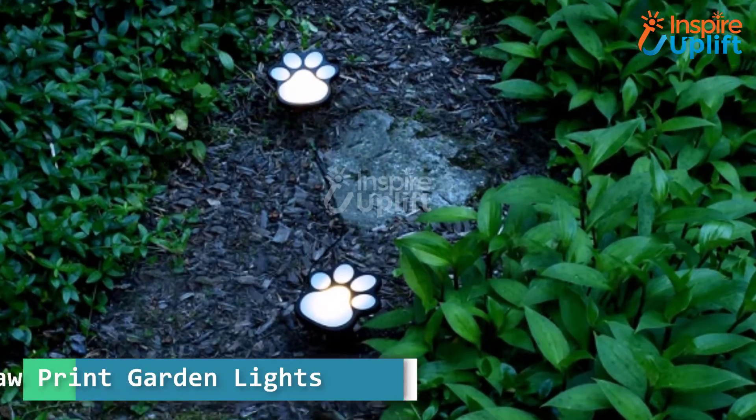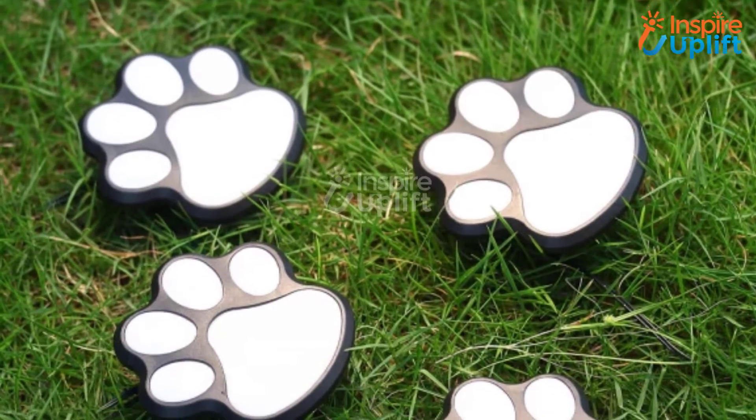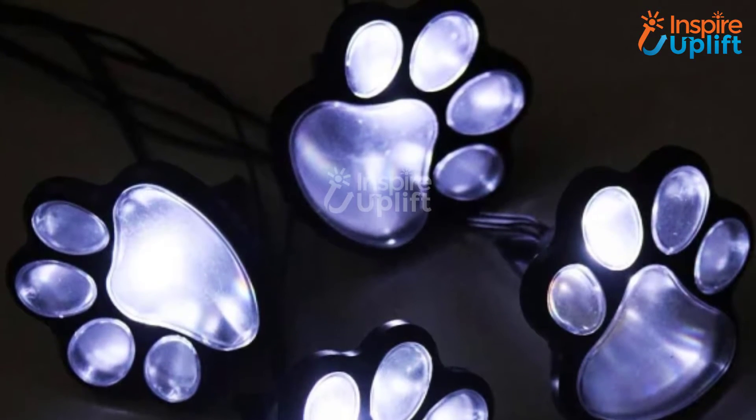At number 7 we have Pawprint Garden Lights. Let's install them in your yard to brighten it up at night and enhance the decor. These Pawprint Solar Lights are the ideal thing to have if you're tired of regular lamps lighting your garden with their dull lights.